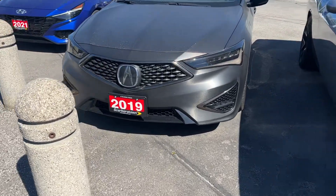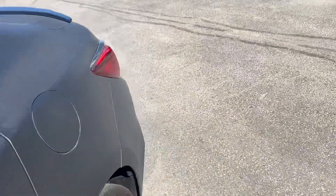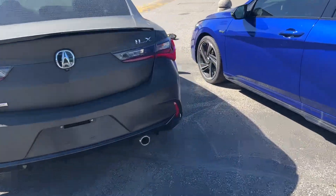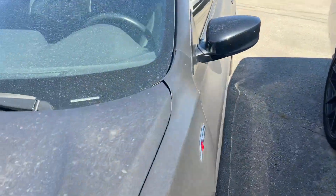Hello, this is the Acura ILX 2019 that we have here at Scarborough Town. We haven't cleaned it yet because it just rained, and this is the stock number. I thought I'd just walk around the car so you can see that today we have it — 23rd of September — and of course we will detail this car fully.